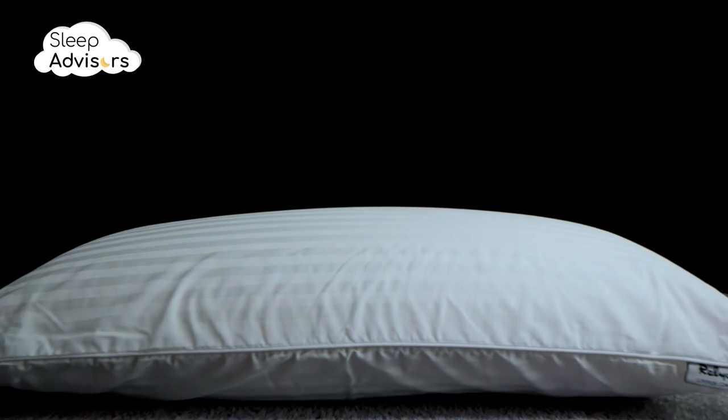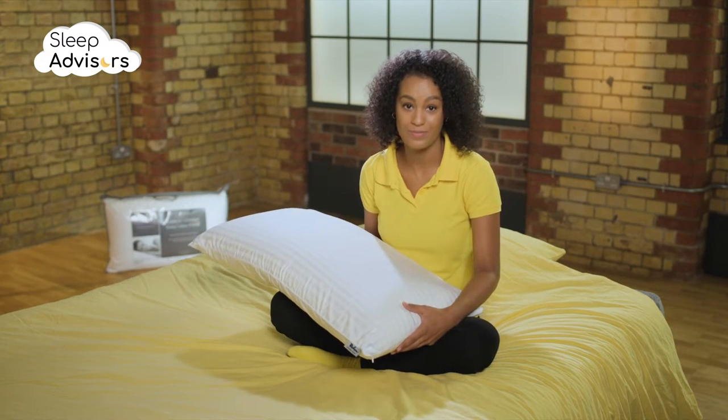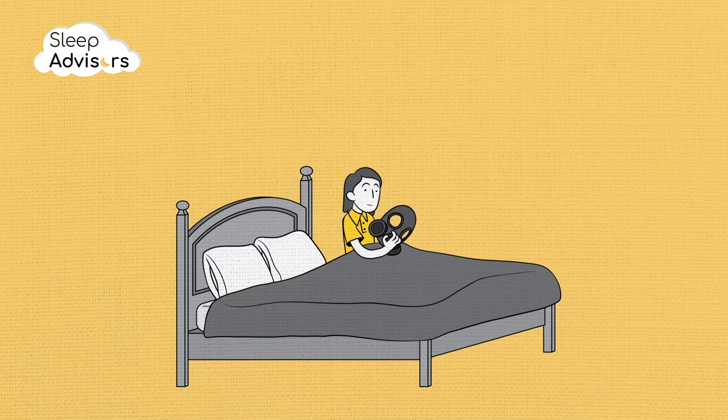This pillow is made from 100% natural latex. As a result, it weighs 2.21kg, which is noticeably heavier than an average pillow. Natural latex can have a mild vanilla smell when you first open it. This will dissipate within a few hours. Unlike synthetic latex, which contains VOCs, there's no chemical off-gassing.